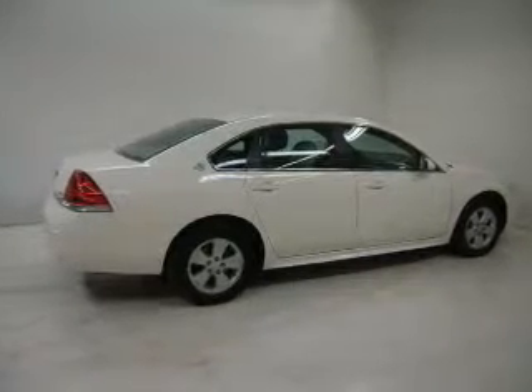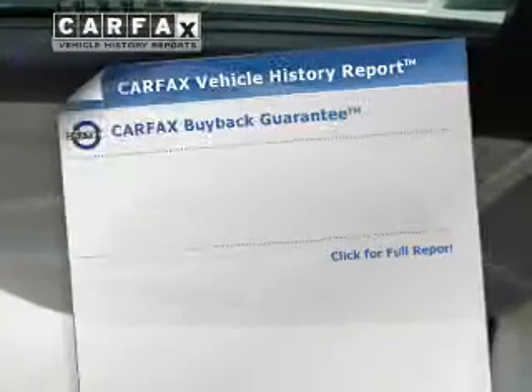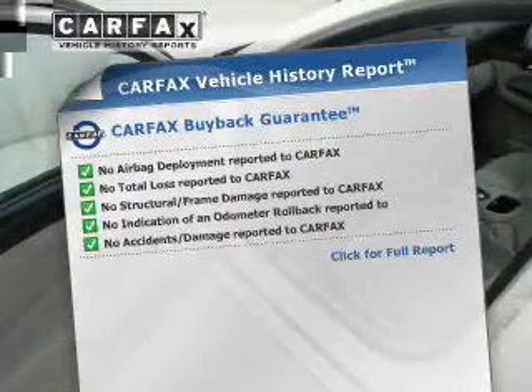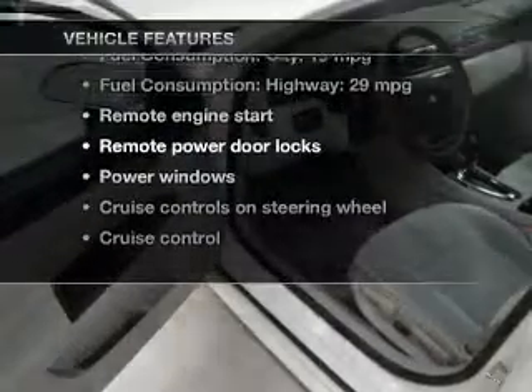Premium wheels lend a distinctive appearance. Anti-lock brakes help you bring your vehicle to a safe stop. Enjoy the flexibility of multi-zone temperature controls. Know the history on this ride and greatly reduce your buying risk with the included Carfax Vehicle History Report. With these notable features, you won't want to miss out on the opportunity to own this amazing ride.